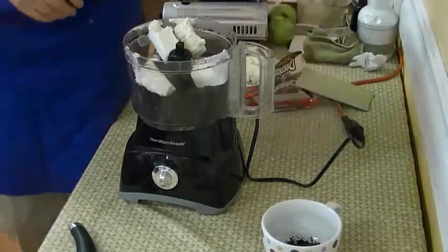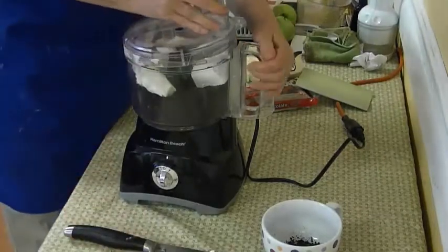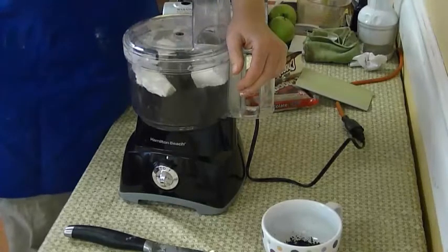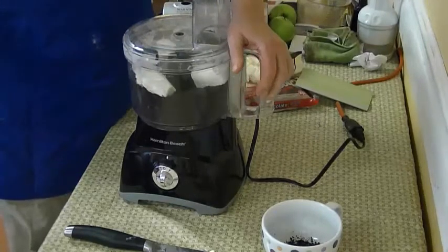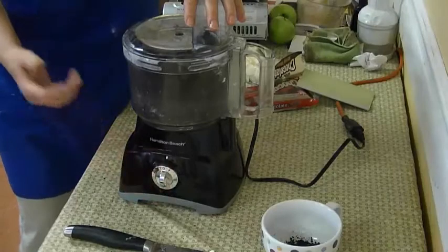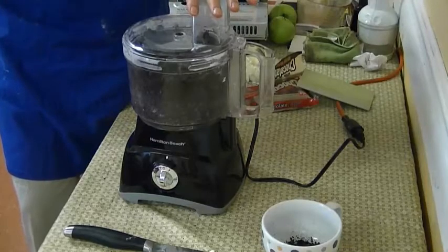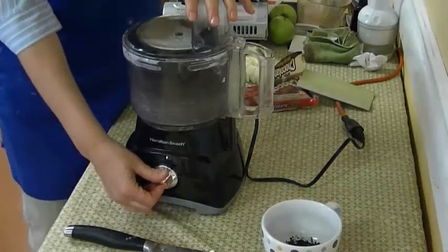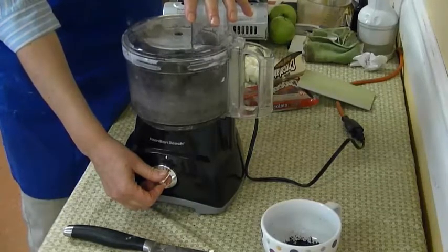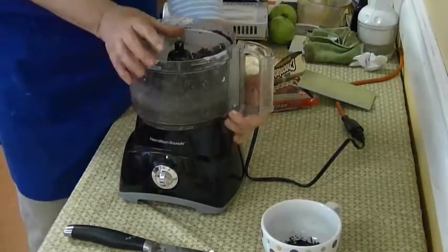This gives us a little bit of nutritional value to our truffles, but truffles are never really health food. When you make them from scratch, they're always better for you than ones made in factories, because who knows what they put in there. We want to mix this until it starts to turn into a ball. See how it's starting to bunch up?